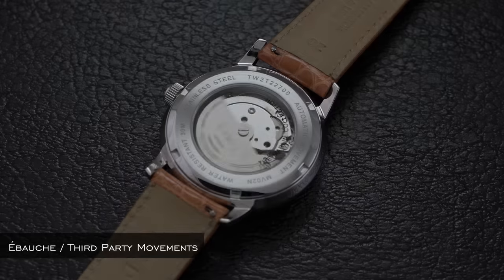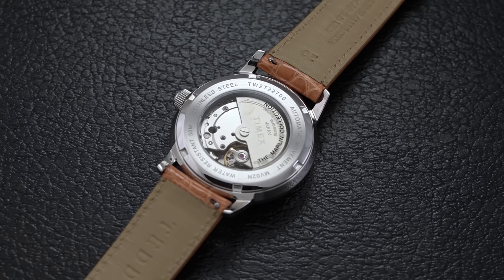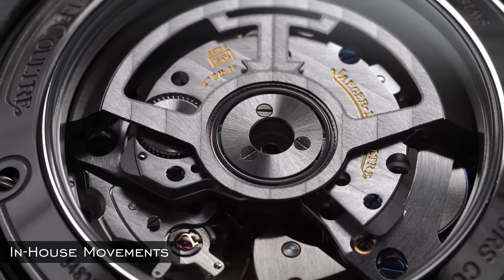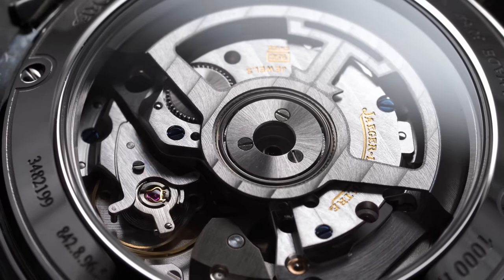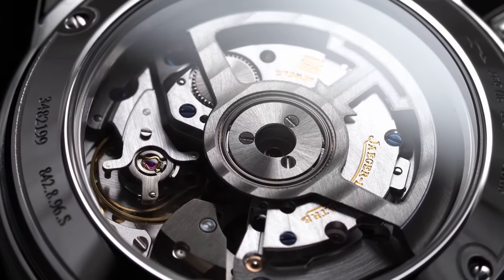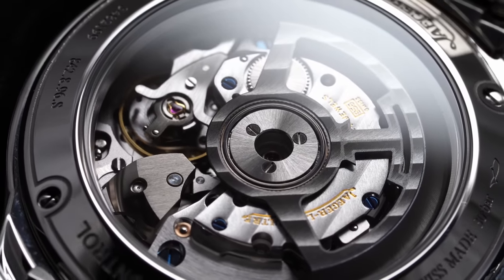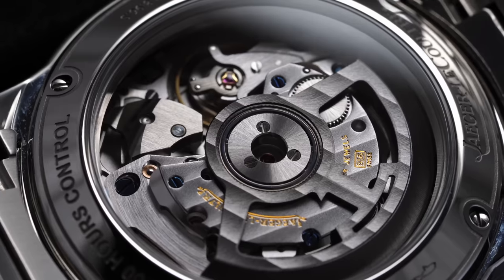Third-party or ébauche movements are watch movements supplied by a company other than the actual watch manufacturer, who specialize only in producing movements for other brands. Some popular companies include ETA, Sellita, and Miyota. In-house movements, on the other hand, are produced by the watch manufacturer within their own facilities — generally requiring extensive R&D and manufacturing capabilities to be vertically integrated, though what truly constitutes 'in-house' can be a bit of a gray area.